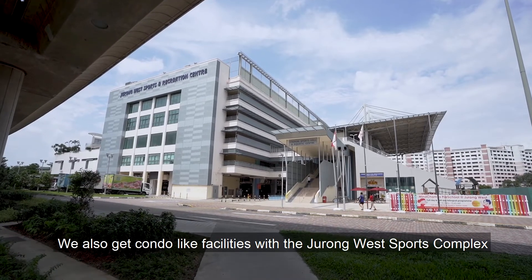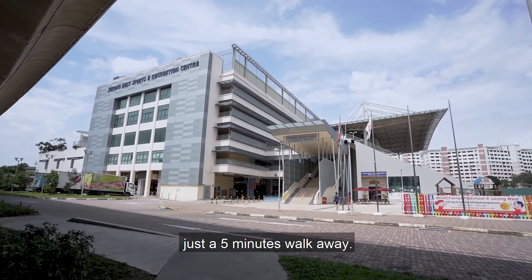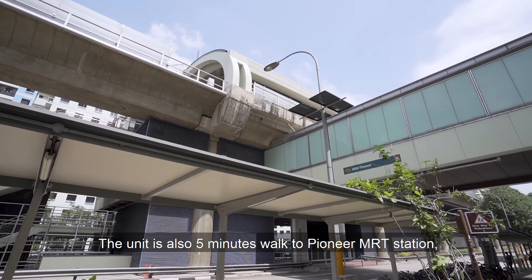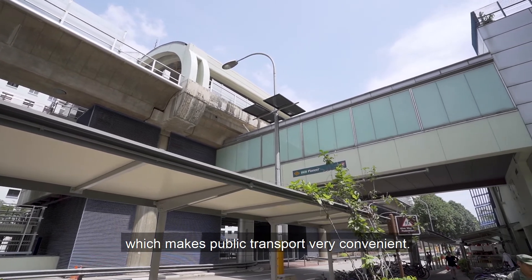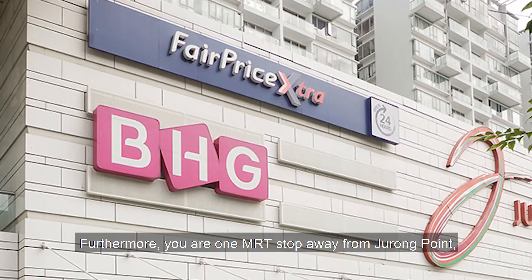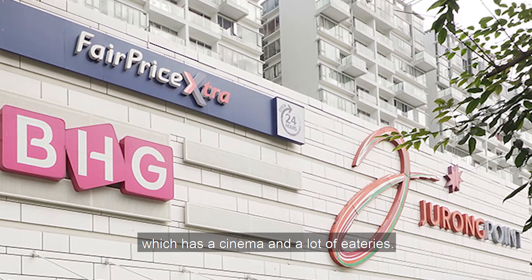We also get condo-like facilities with the Jurong West Sports Complex just a 5-minute walk away. The unit is also a 5-minute walk to Pioneer MRT Station, which makes public transport very convenient. Furthermore, we are one MRT stop away from Jurong Point, which has a cinema and a lot of eateries.